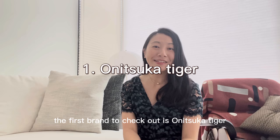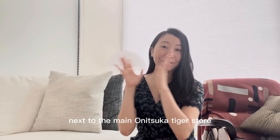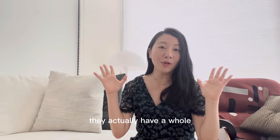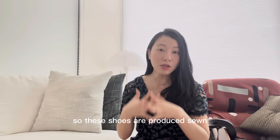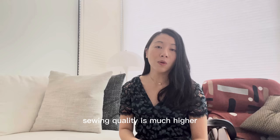The first brand to check out is Onitsuka Tiger. I always go to the store in Omotesando in Tokyo. Onitsuka Tiger is a brand that started in Japan. Most of its shoes are created in Southeast Asia — Indonesia and Vietnam. But next to the main Onitsuka Tiger store, they actually have a whole store dedicated to Nippon-made shoes. These shoes are produced, sewn, end-to-end, made in Japan, and the quality in terms of stitching, materials, and sewing is much higher.